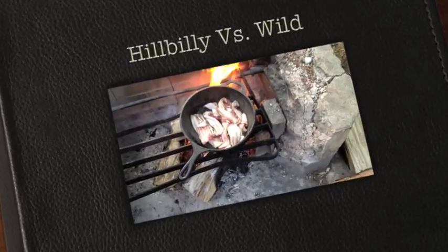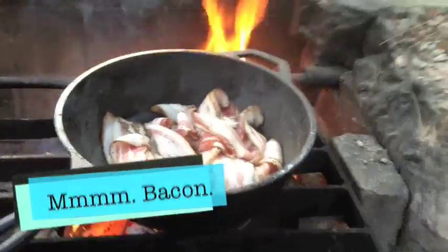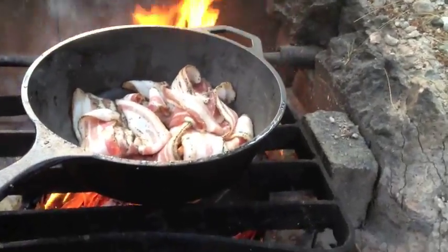On this episode of Hillbilly vs. the Wild, we will cook bacon over an open fire out in the middle of the wilderness with our only companions, two wild dogs.